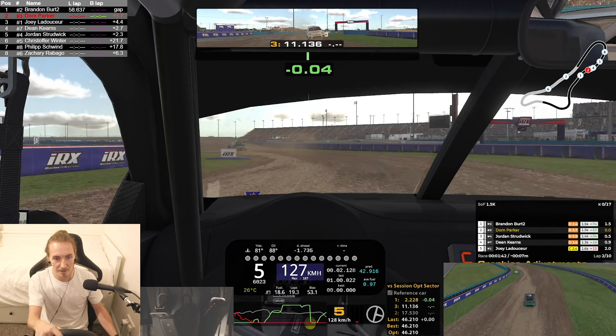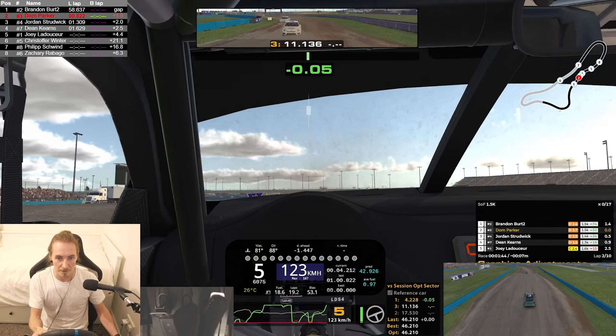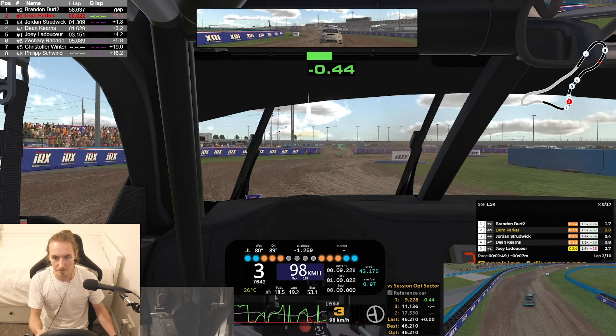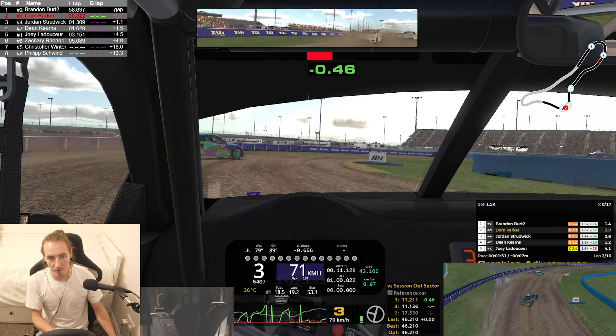It looks like he's had a slow down — the pink car. Try and keep it straight over the jump this time. Bit better, still not ideal. Because the leader goes well wide.